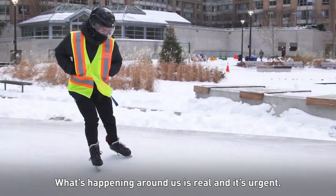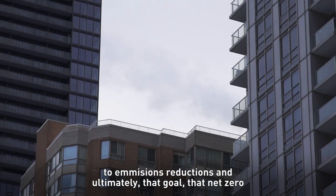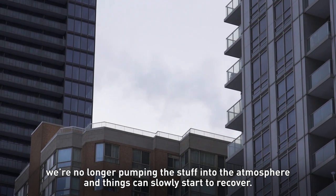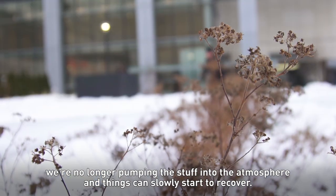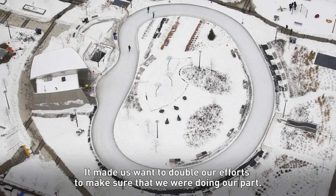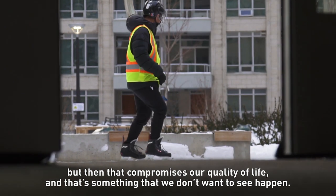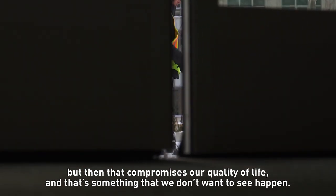What's happening around us is real and it's urgent. There's a lot of innovation to be done to find new ways of doing things that lead to emissions reductions and ultimately that goal of net zero — where we're no longer pumping the stuff into the atmosphere and things can slowly start to recover. It made us want to double our efforts to make sure we were doing our part. Because the alternative is there's no ice rinks, and that compromises our quality of life — something we don't want to see happen.